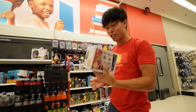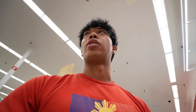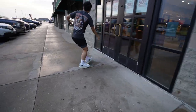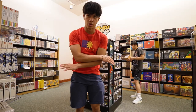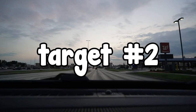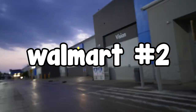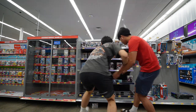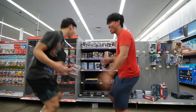We found it, boys! The Hurricane! Stand back - the Hurricane's coming through! First find of the day, ladies and gentlemen. They have a Rikishi one but I already have that so there's no point. Unfortunately nothing else for me here. We got nothing, boys.